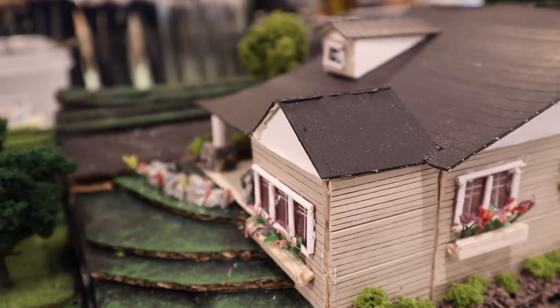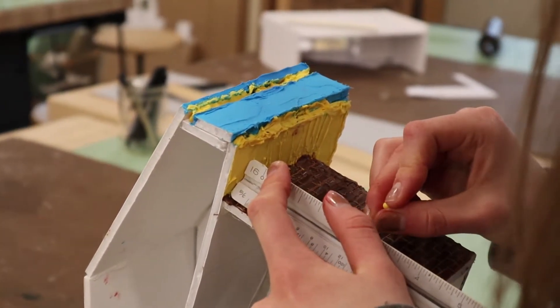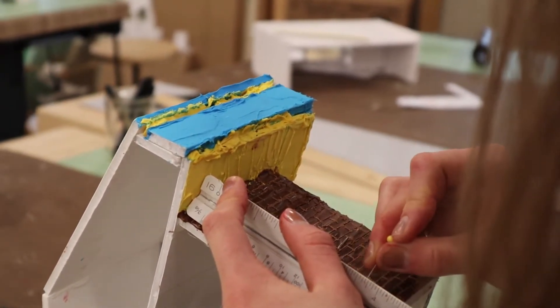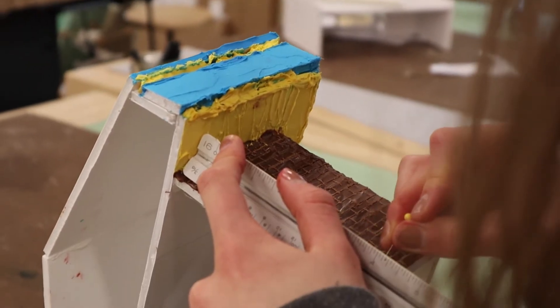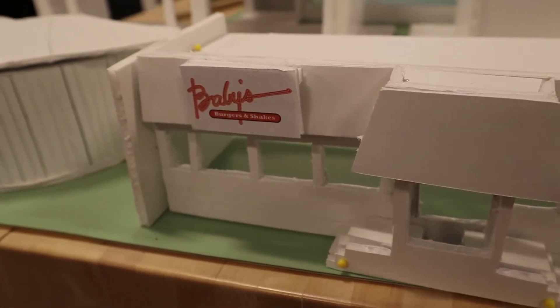Both my freshman and sophomore year we did a candy house model where we took a downtown building and recreated it with graham crackers and different edible materials. It was a really cool way to be creative with a simpler project.